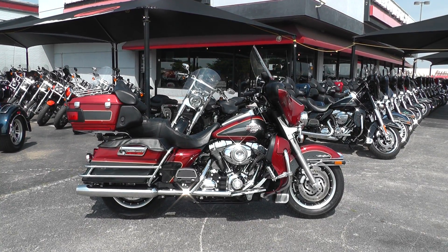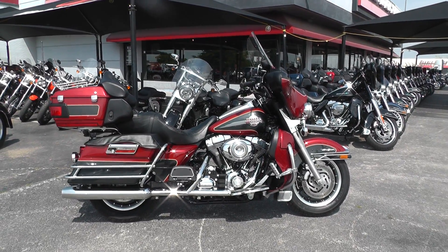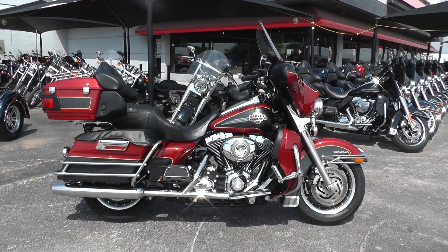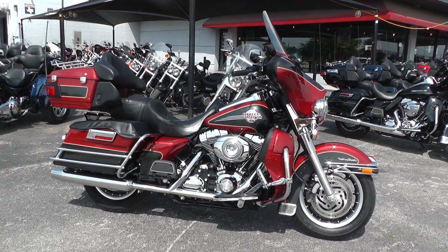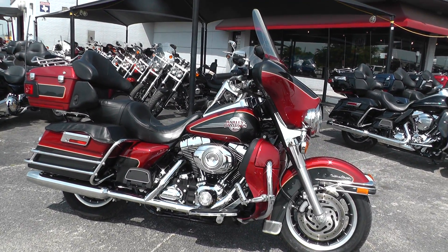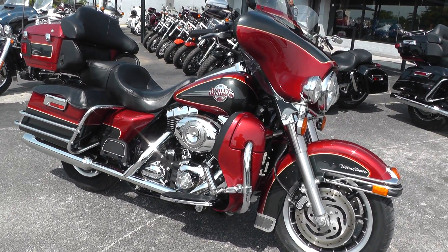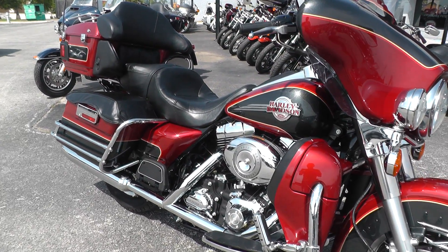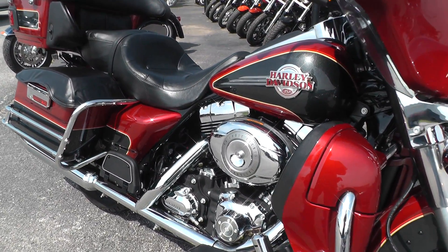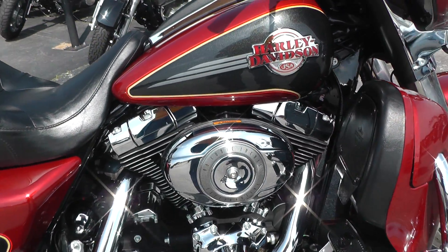Hello folks, Gino here with Texas Best Used Motorcycles in Mansfield, Texas with a nice 2007 Harley-Davidson Ultra Classic that I want to show you. This bike's got good miles on it — about 21,000, we'll look in a minute to make sure. It comes with a 96-inch motor and six-speed transmission. This was the first year of the 96 fuel-injected bike.